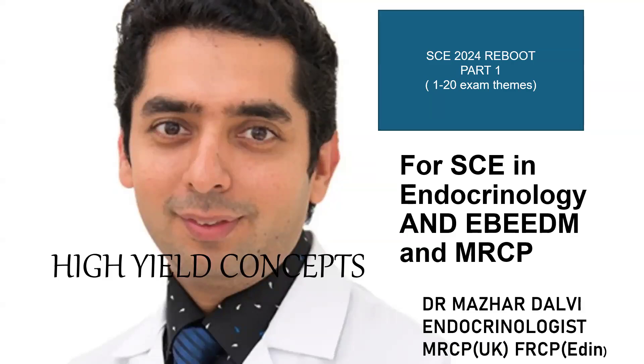Good evening, everyone. Hope you are doing well. Today we're going to do a session on the recently concluded Specialty Certificate Exam in June 2024. This was part one of the session where we cover 20 exam themes which had appeared in the recent exam. These are extremely high yield for the upcoming exams as well, including the SCE exam in November and the European Board exam in endocrinology in December of this year. So wish you all the best and let's start right up.